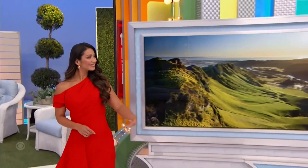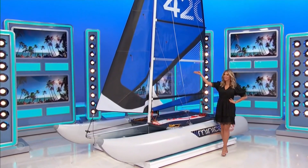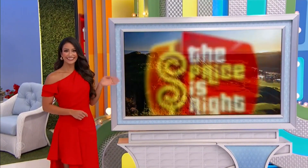And finally — Amazing New Zealand! You and a guest will fly. So it's a new sailboat, a backyard furniture collection, and a trip to New Zealand. It's all yours if the price is right!